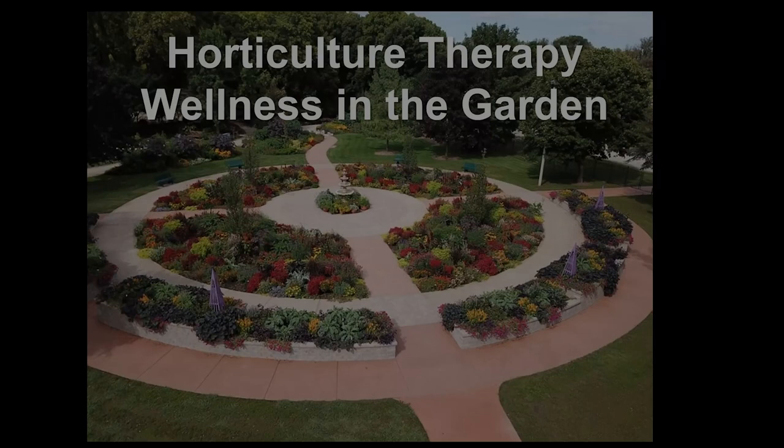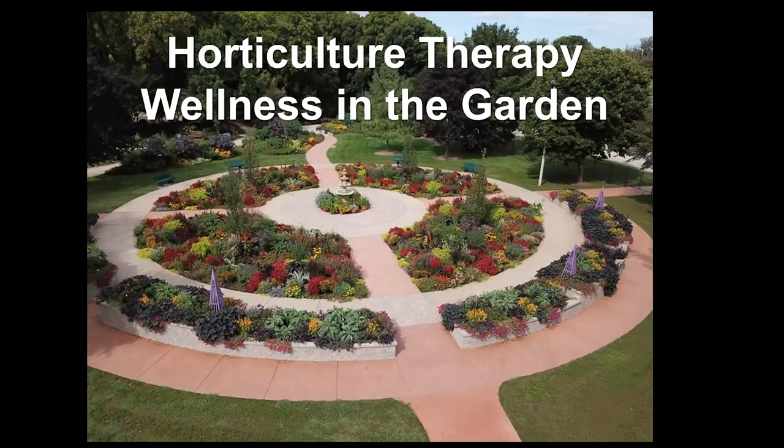The image you see on your first screen is the wellness garden I designed at Rotary Gardens that was installed in 2018. We'll talk a little bit more about the features you'll see here.